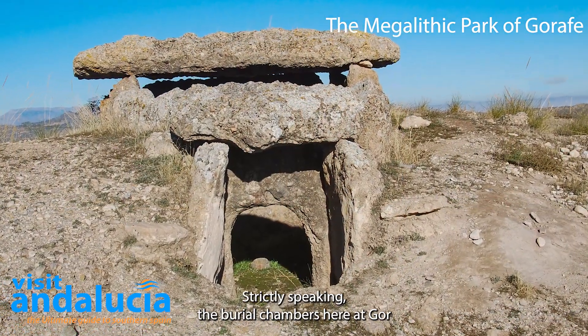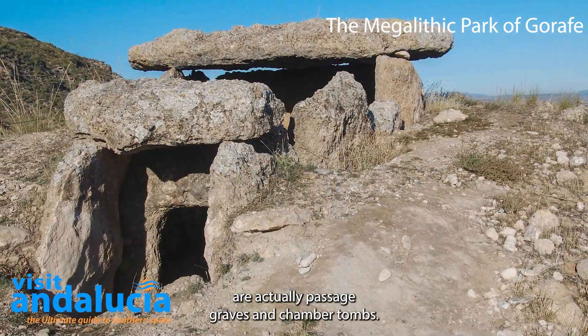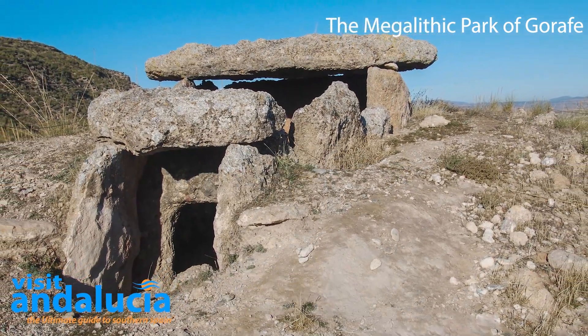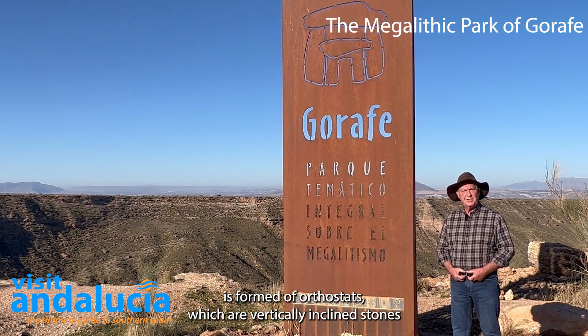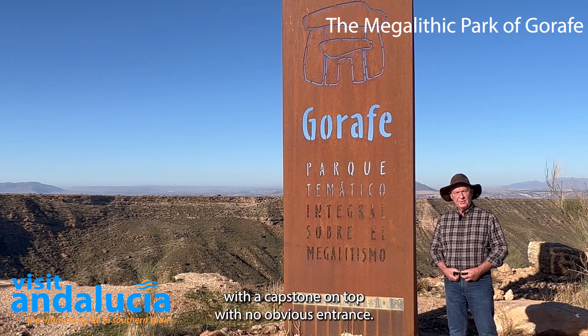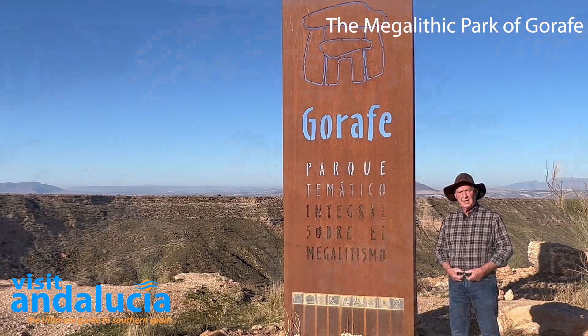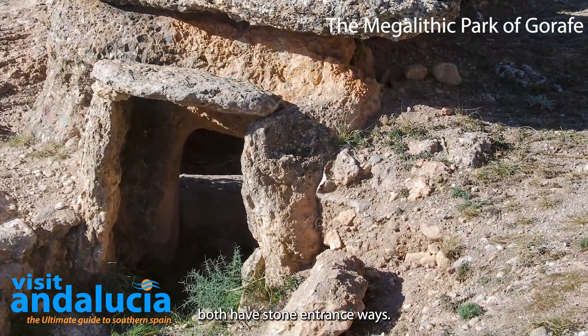Strictly speaking, the burial chambers here at Gorafe are actually passage graves and chamber tombs. A true dolmen is formed of orthostats — vertically inclined stones with a capstone on top — with no obvious entrance, whereas a passage grave and a corridor tomb both have stone entrance ways.